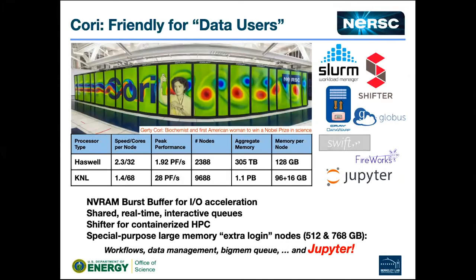The system we have on the floor right now is Cori. It's our first system designed to address the needs of both simulation and data users at the same time. It has a bunch of data-friendly features: Slurm — which was a huge engagement working with the Slurm developers — Shifter containers, burst buffer, Globus file transfer, nodes set aside for data transfer, workflow nodes, and then one node for things like Jupyter as part of the contract. I think the Jupyter part was the best part.